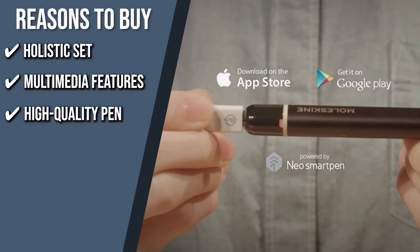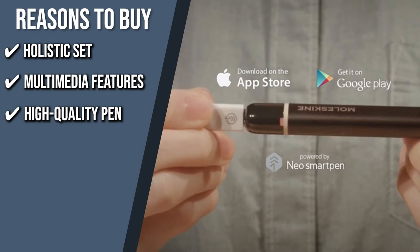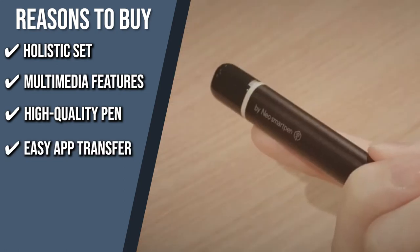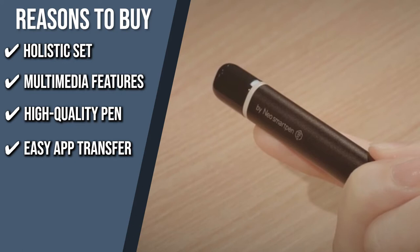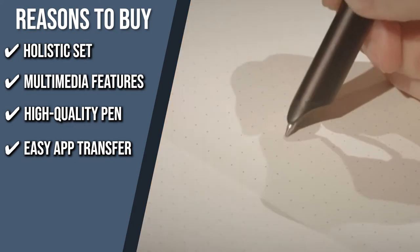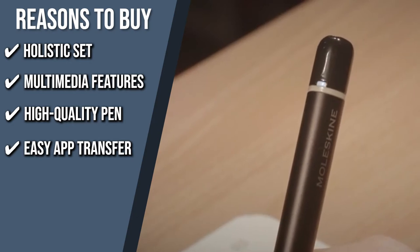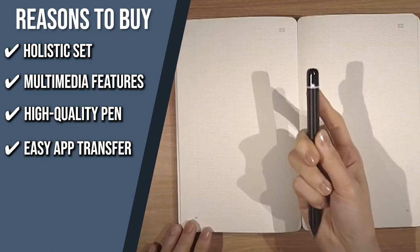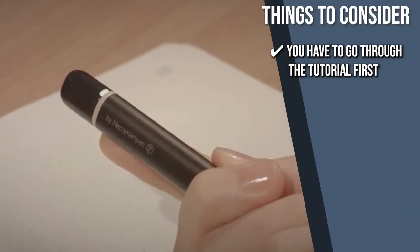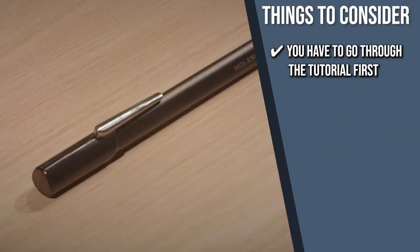High-Quality Pen: with the high-quality Encode technology design, you can record each stroke of the pen with great accuracy. Easy App Transfer: the companion software digitalizes your analog notes and gives you the ability to notate, share, search, modify, and organize your vision by smoothly transferring what is written on the notebook page to your device. The thing you should know before you buy is you have to go through the tutorial first to get started.